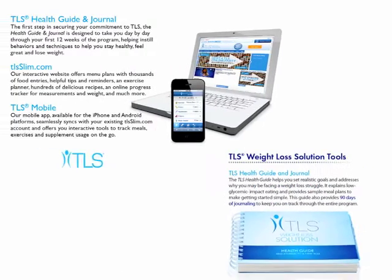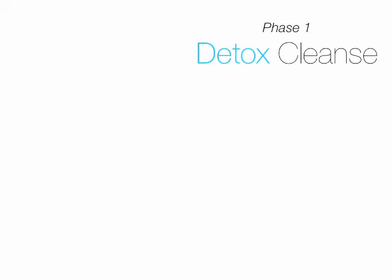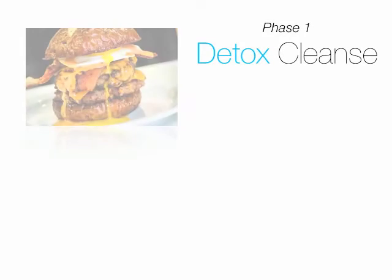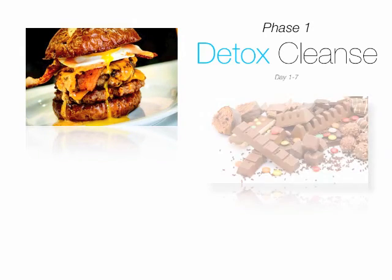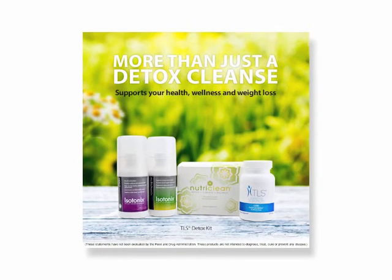All the tools necessary to have a successful weight loss journey are at your fingertips. So let's take a look at both phases. Phase one is the detox cleanse. The goal here is to lessen your cravings for fatty, sweet, and salty foods. On days one through seven, the required supplements are the NutriClean seven-day cleansing system, isotonic OPC-3 with pycnogenol, isotonic multivitamin, and the TLS core fat and carb inhibitor.